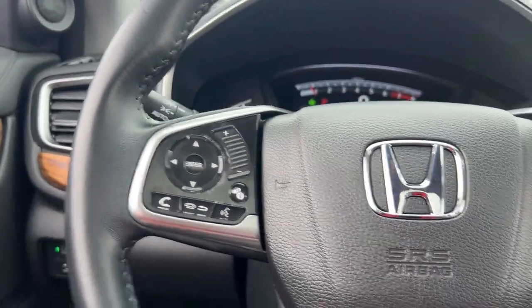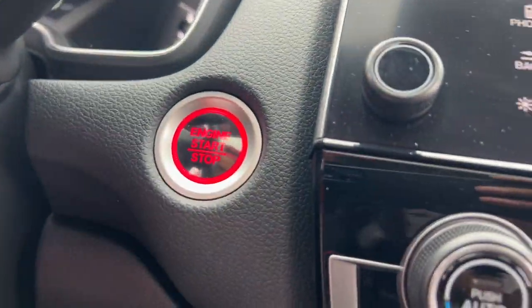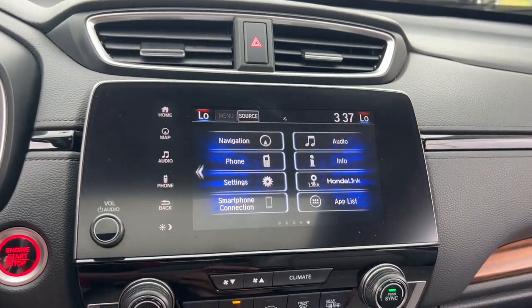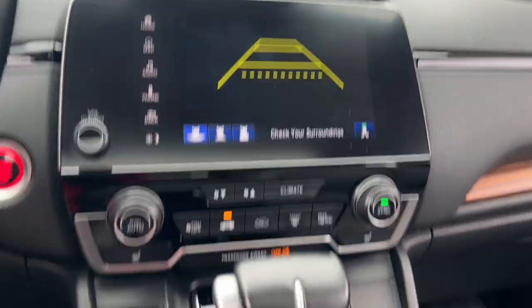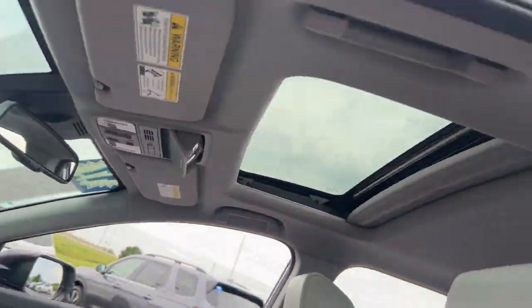These are just some of the great options this vehicle comes with: intelligent auto on-off high beams, pre-collision system, proximity key entry, all-wheel drive, sun moonroof, navigation system, keyless entry, remote engine start, woodgrain interior trim, and backup camera.